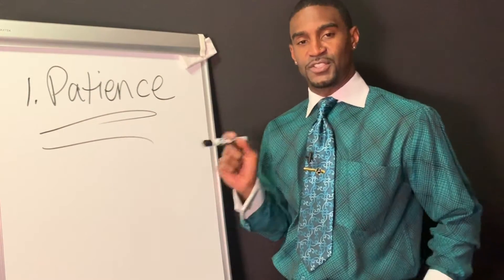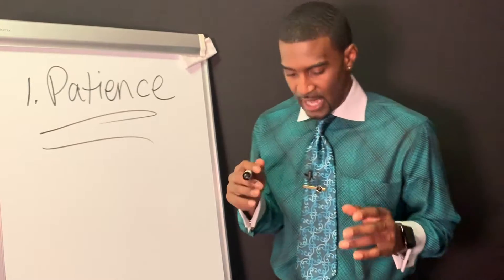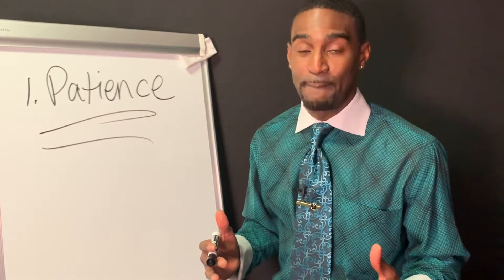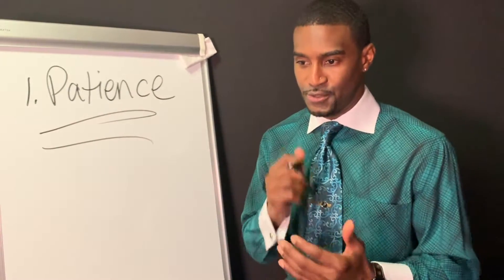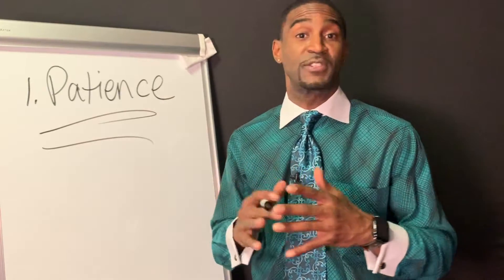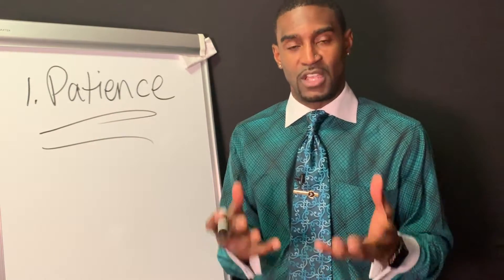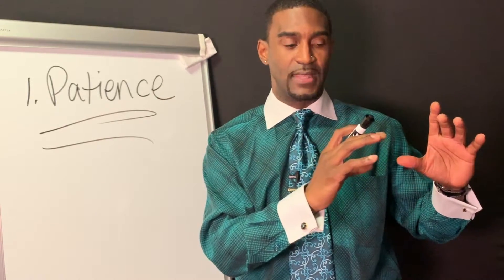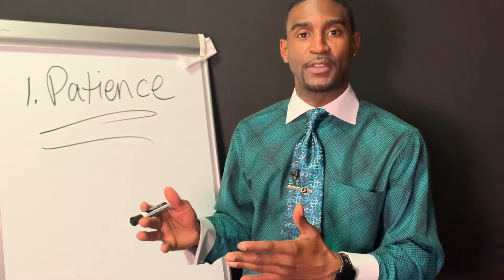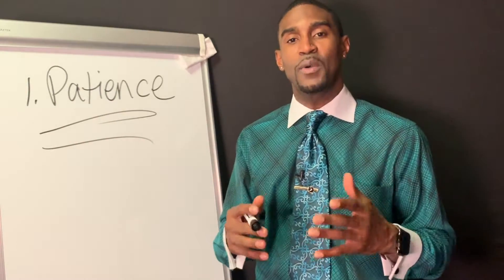You absolutely have to have patience in doing these studies. A lot of times when you start, you're going to think this is like free money — and in a way, it is. But you've got to pick what's right for you. Certain studies may be better for your schedule. What I like to do is get the biggest amount of cash flow with the least amount of time. So if you're torn between two studies, be patient and weigh your options.